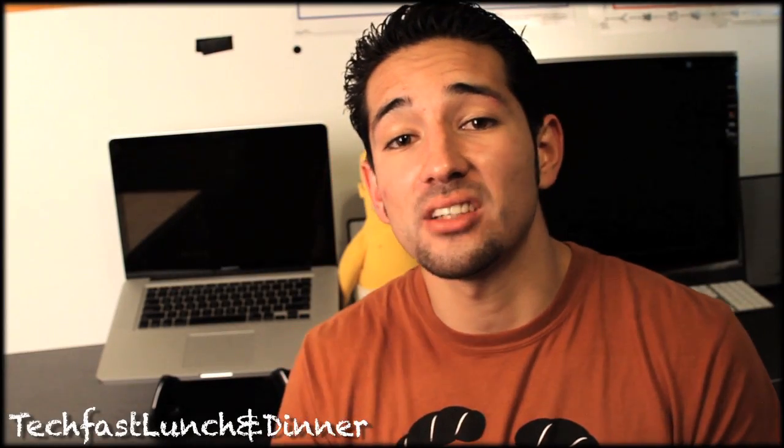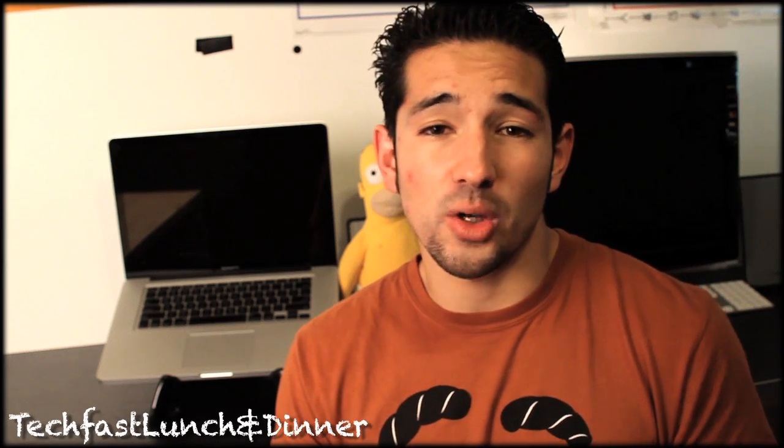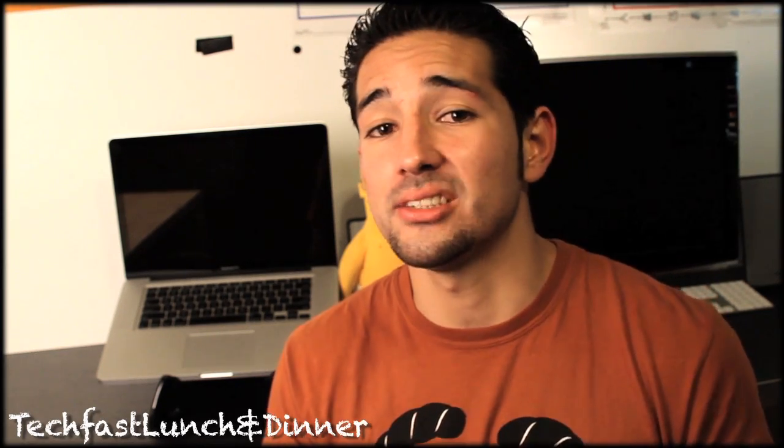What's up YouTube? Jonathan with TechFist Lunch and Dinner here. I'm very excited to do this video for you guys. I know there's a ton of you who aren't sure — do you get the i5? Do you get the i7? Is it worth the extra money? Do you need the extra processing power? I put this video together for you guys; I hope it helps ease the burden of the decision. So let's jump right into the video.